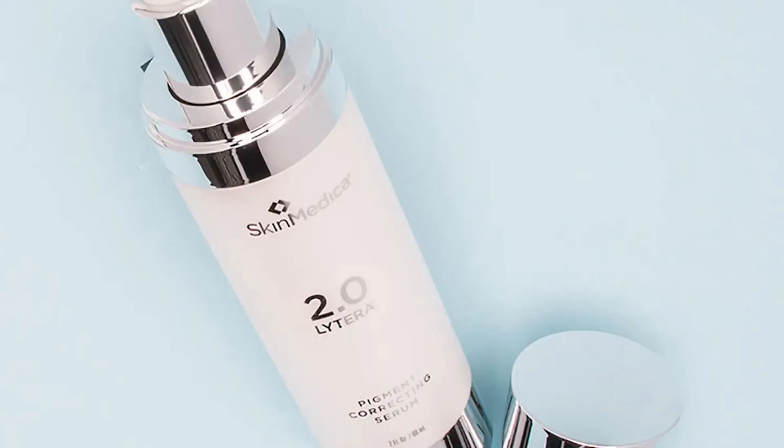Another one I've heard a lot about is the Murad Rapid Dark Spot Correcting serum. It's got great reviews and I found it on Nordstrom, which has a great return policy — free shipping, free returns — so if it doesn't work, I'm really not out anything. SkinMedica also has a great one with great reviews, and I like that it works well with a variety of skin tones. This one is actually the most costly of all of them.